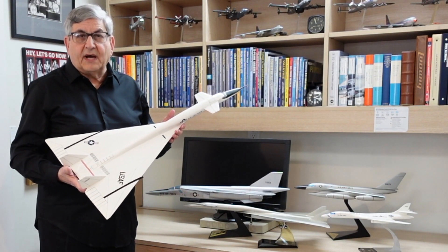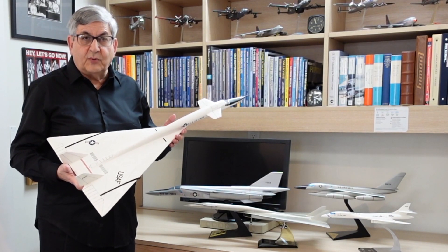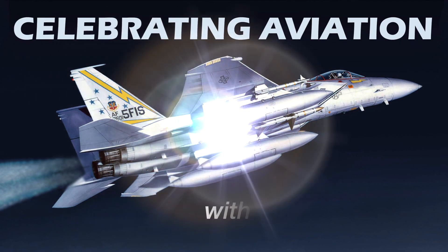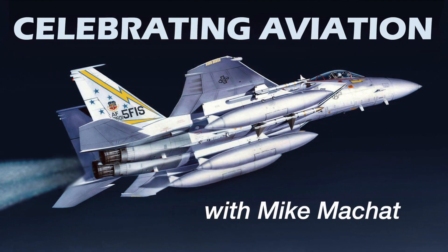This XB-70 model represents the epitome of this quest for speed, and I hope you've enjoyed this episode of Celebrating Aviation with Mike Machette. Until next time, take care.